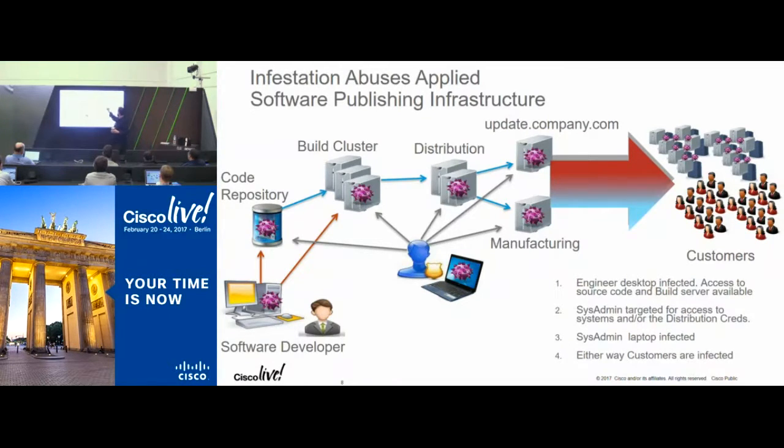Once you compromise users through these vectors, that's when it gets really bad. When people get viruses, that's when firings and long days happen.